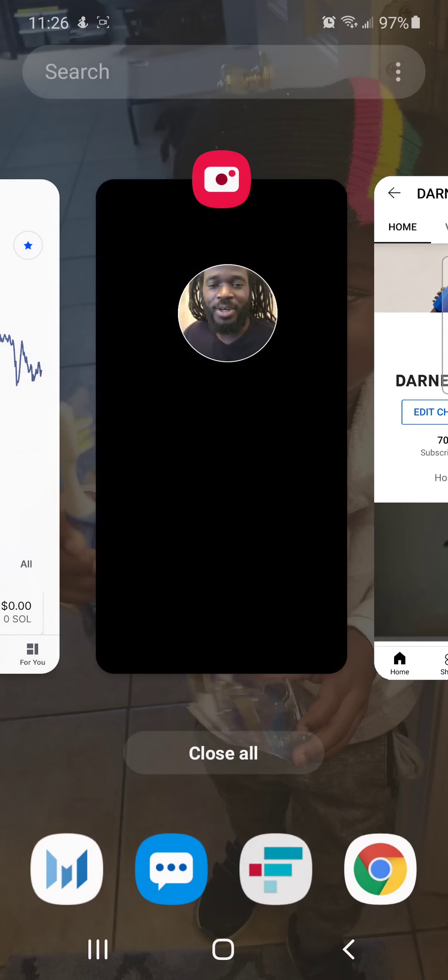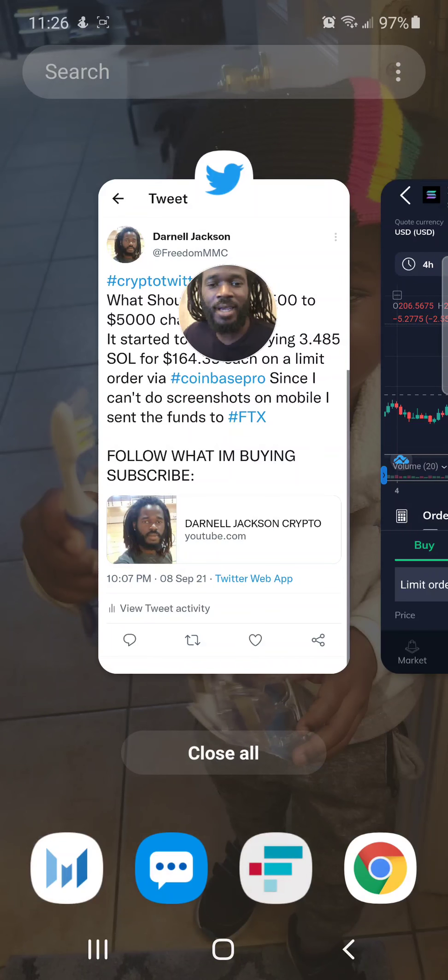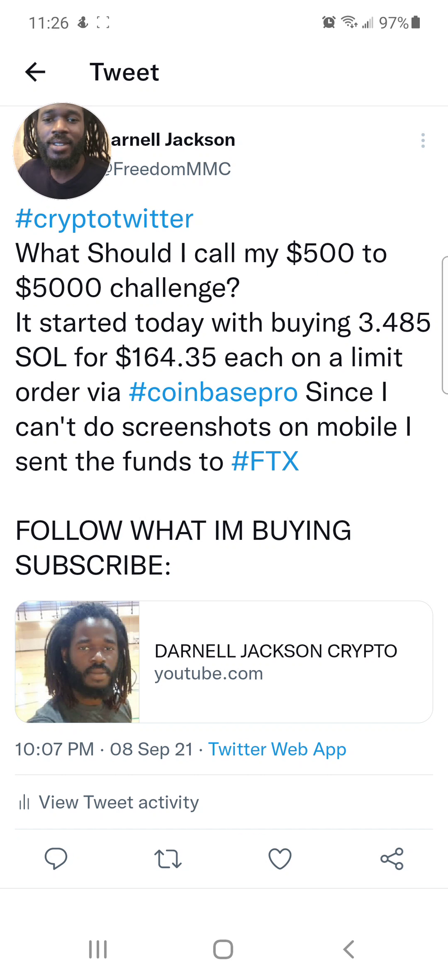Let's get over to a tweet that I sent out yesterday. This is the official beginning of the challenge, and I asked the question: what should I call my $500 to $5,000 challenge? It started yesterday — I bought about 3.485 SOL.